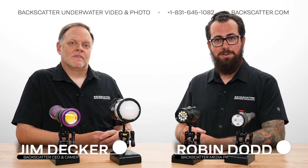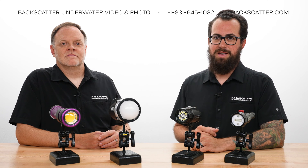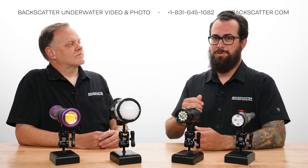Hey everybody, Robin from Backscatter here, and Jim from Backscatter here. In this video, we're going to be answering one of the most commonly asked questions that we get at Backscatter: can I use a video light instead of a strobe for shooting stills underwater?